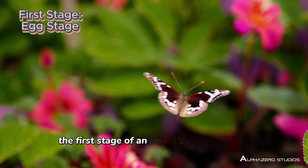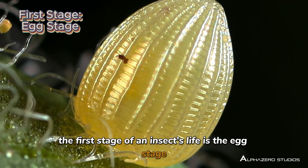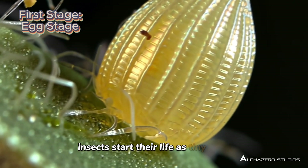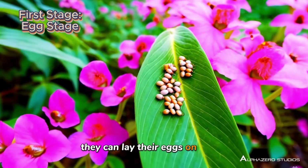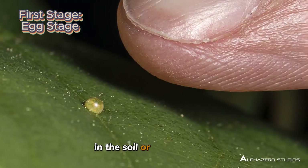The first stage of an insect's life is the egg stage. Insects start their life as tiny eggs, and depending on the species, they can lay their eggs on leaves, in the soil, or even in water.